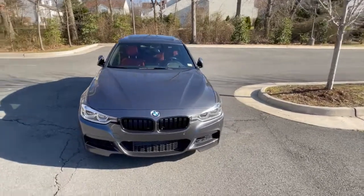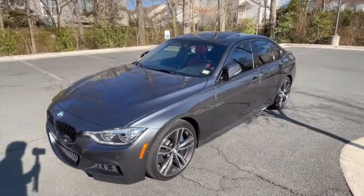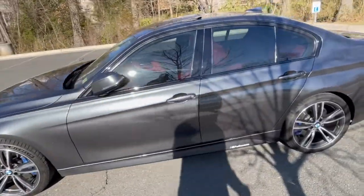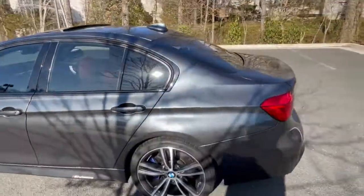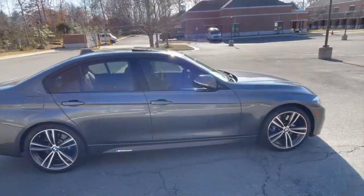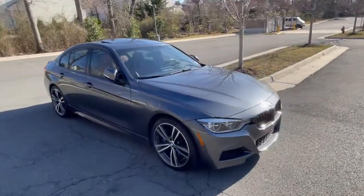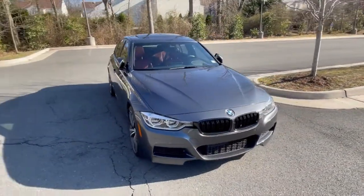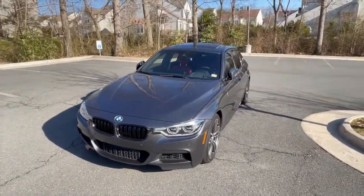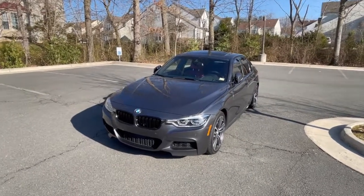That about does it for the five things you should try not to do when driving a manual transmission. Like I said, if you don't follow them to a T it won't be the end of the world, but it will dramatically increase the life of your transmission and your clutch. Hopefully this was a quick and easy-to-follow video. Please leave any questions in the comment section, feel free to like, share, and subscribe. Thanks so much for watching — I'll see you in the next video.